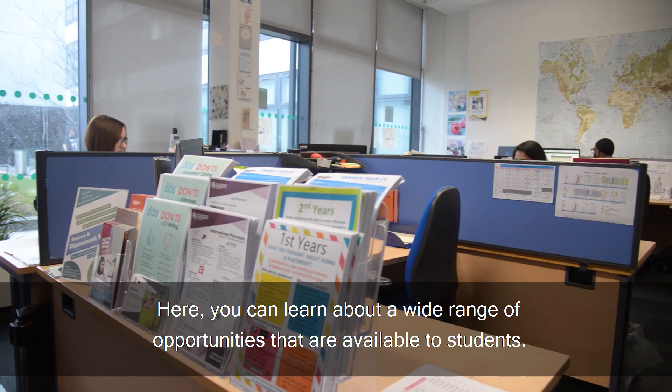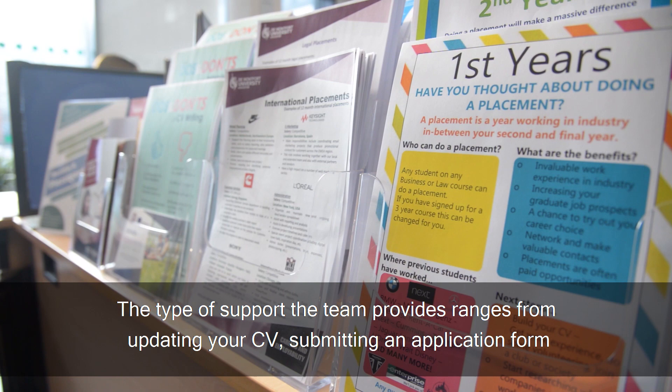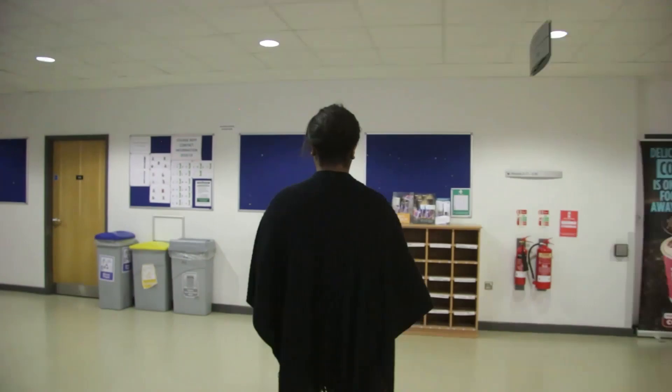On the ground floor of the building is the placement office. Here you can learn about a wide range of opportunities that are available to students. The type of support the team provides ranges from updating a CV, submitting an application form, and general guidance on how to succeed at assessment centres. Personally, I've used this team — they're a great resource and helped me in securing my ideal placement.